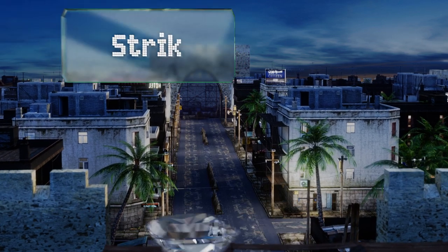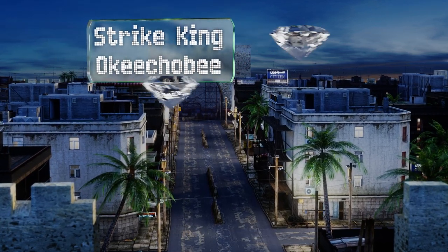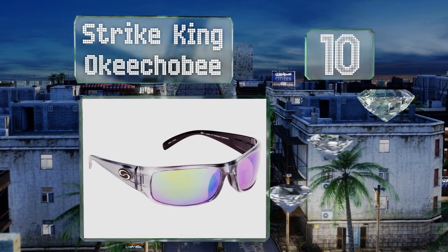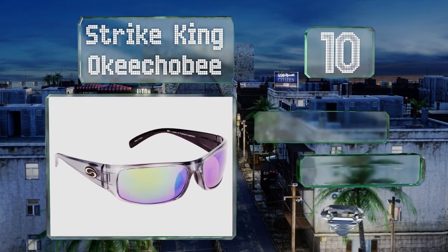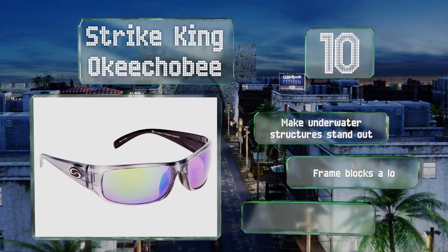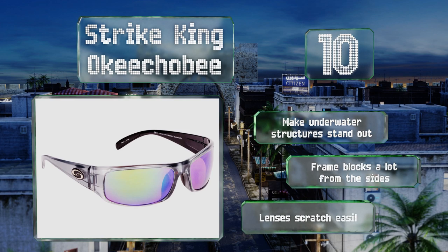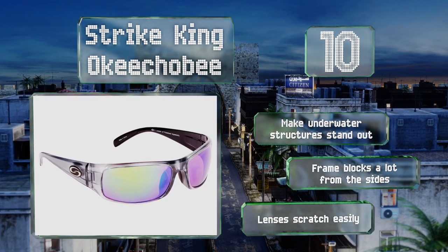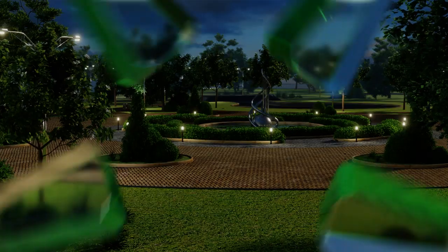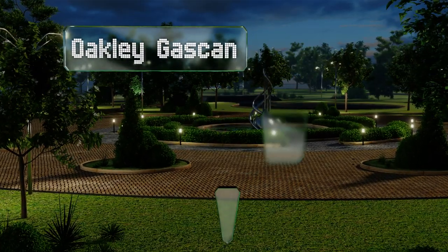Starting off our list at number 10: durable and affordable, the Strike King Okichobia — a smart choice for somebody who wants sunglasses that'll last but can't spend a lot. They also make a good backup pair in case you break your premium model while reeling in a big one. These make underwater structures stand out, however the frame blocks a lot from the sides and the lenses scratch easily.